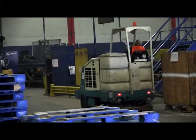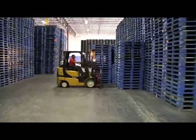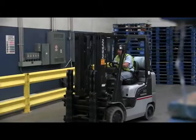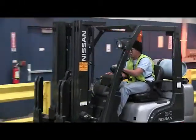Forklifts and sweepers continuously travel back and forth during operation. Forklifts can weigh up to 4,000 pounds, and pedestrians need to be aware of these hazards when entering our facilities.